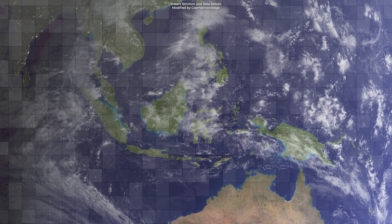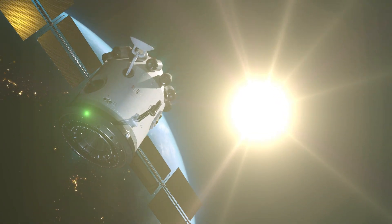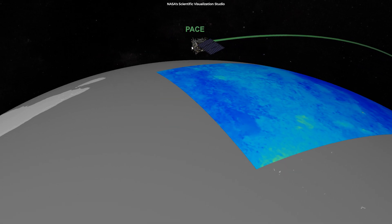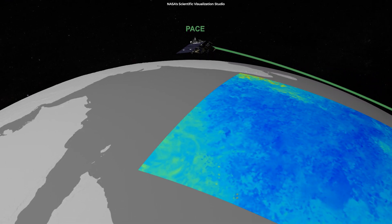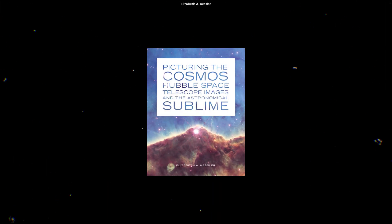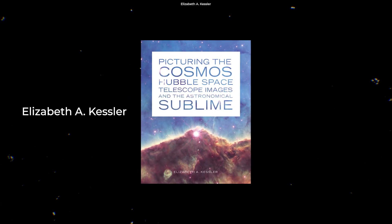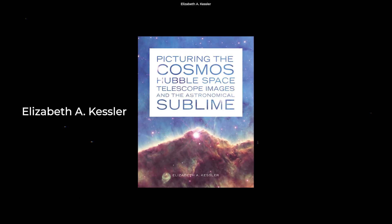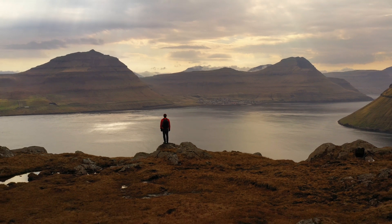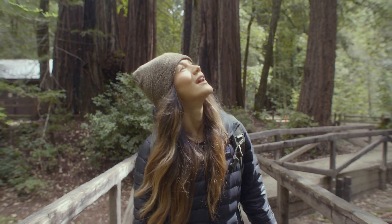These are composite images composed of data stitched together from thousands of images taken at different times by satellites. Space-based imaging technology has continued to advance in its capacity to render astonishing detail. Art historians such as Elizabeth A. Kessler have linked this new generation of images picturing the cosmos with the philosophical concept of the sublime. The photographs create a sense of vastness and awe that can leave the spectator overwhelmed.